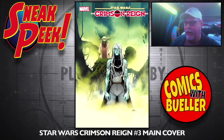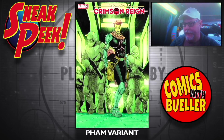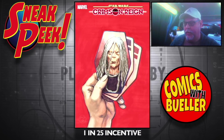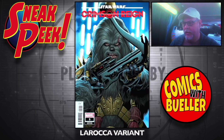Star Wars: Crimson Reign number three — main cover. There's so much Star Wars this week. The FAM variant, the Nakayama variant — that's pretty cool. The Rahazaha variant. The one-in-25 incentive. And the LaRocca variant — that's that dude that was in the show.